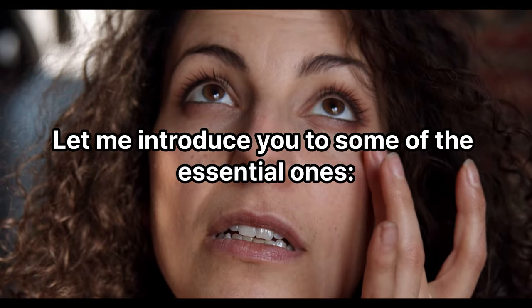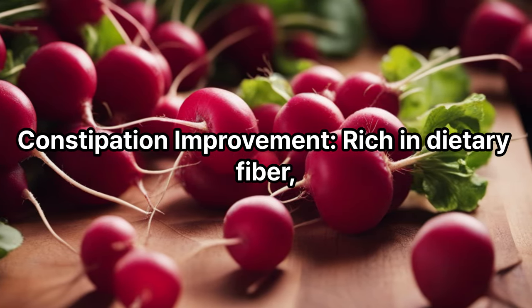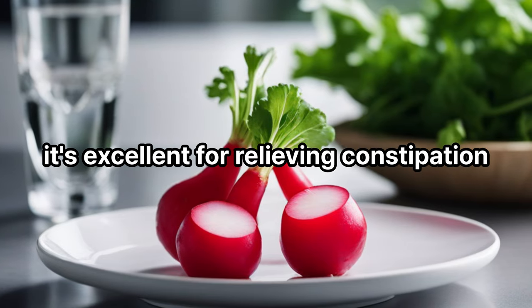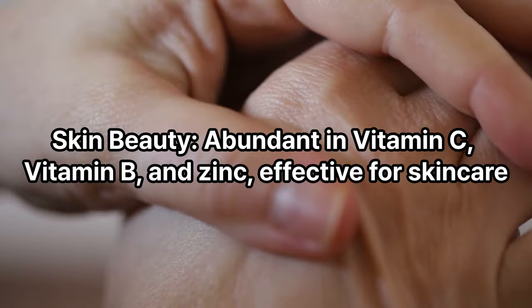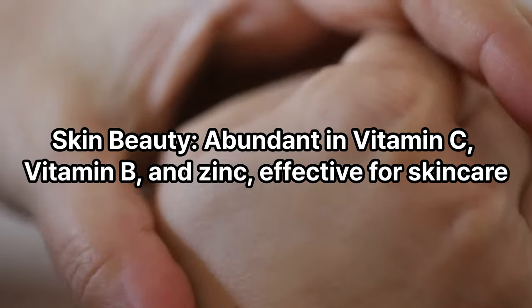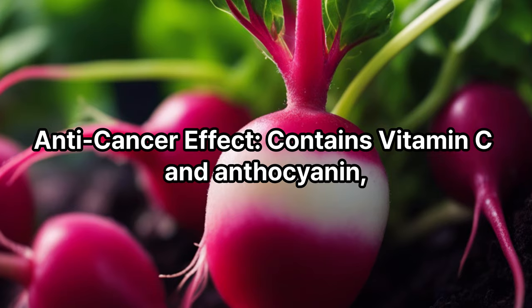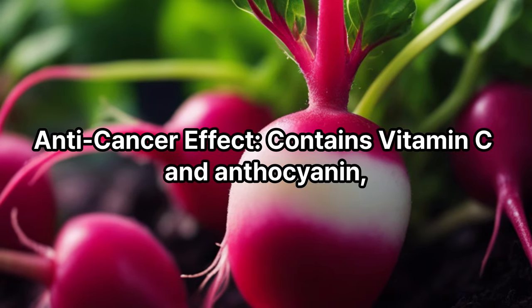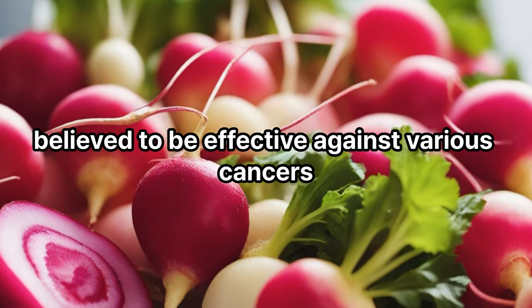Health benefits of radish: radishes boast various health benefits. Constipation improvement — rich in dietary fiber, excellent for relieving constipation. Skin beauty — abundant in vitamin C, vitamin B, and zinc, effective for skin care. Anti-cancer effect — contains vitamin C and anthocyanin, believed to be effective against various cancers.